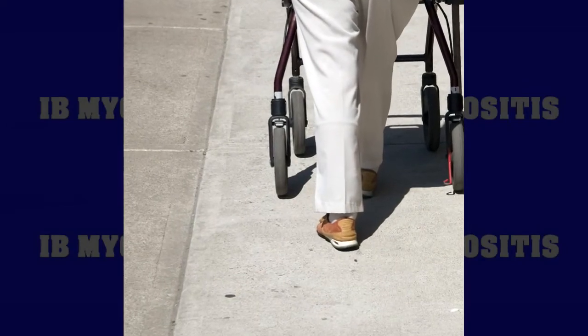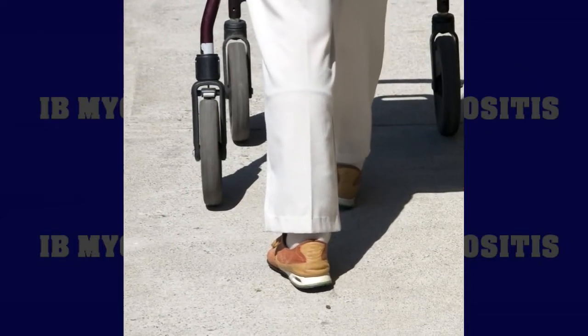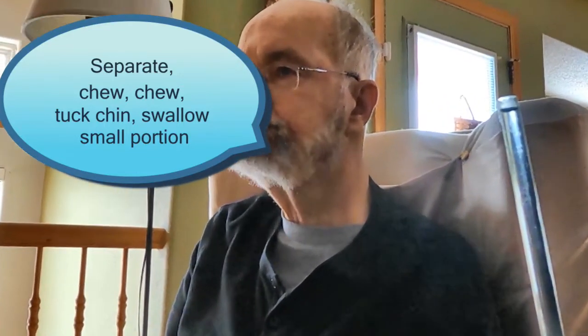I vividly remember many IBMers describing the importance of thinking about every step they take with their legs to avoid a fall. It's just as important to think of food in the mouth and the necessary precautions required before attempting to swallow. But just as fall prevention has its warnings, if your food gets stuck high in your throat, you'll need to know how to resolve that issue.